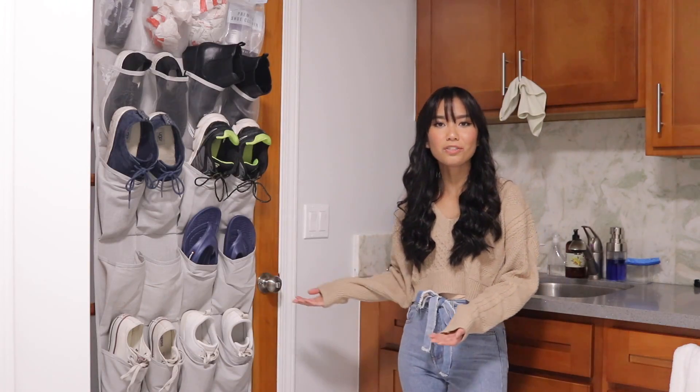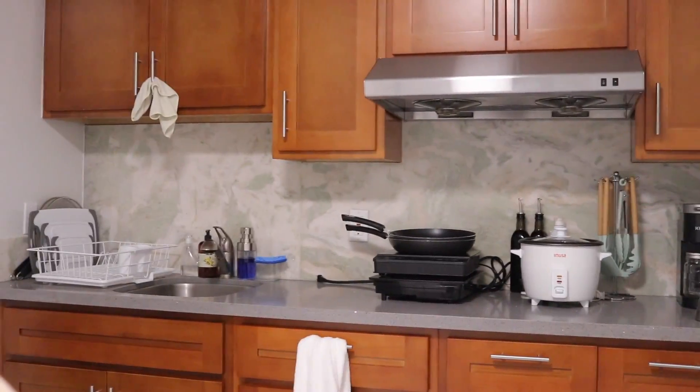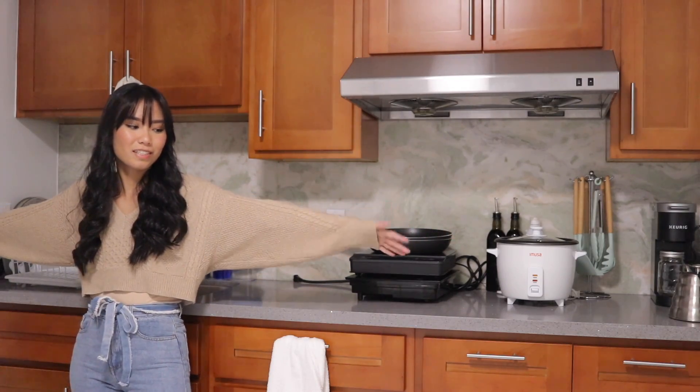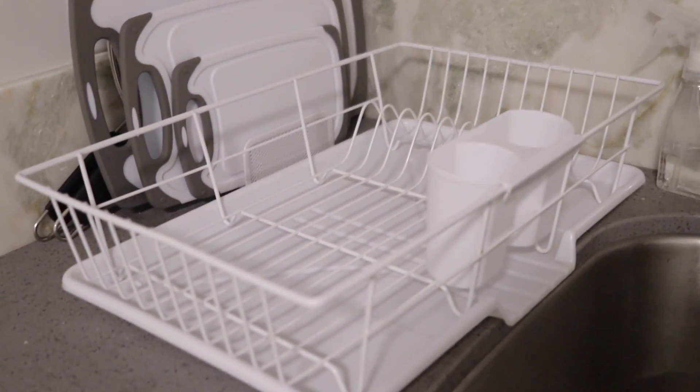Once you walk in through the front door, you enter our kitchen. This is our very small but functional kitchen. I would say it's maybe like 7 to 8 feet, so it's very small, but we have a lot of cabinet space, which is very nice. I bought a folder organizer from Target to keep our cutting boards organized. We also have a dish rack because we don't have a dishwasher, so we wash everything by hand.